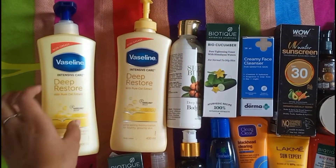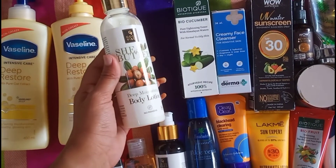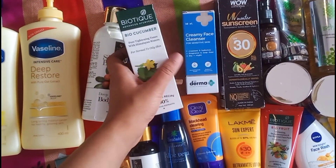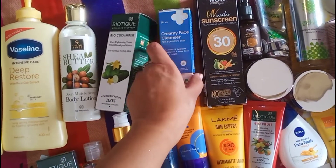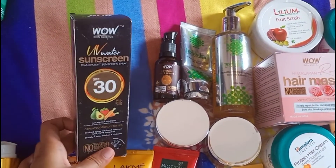First I have this Vaseline body lotion. I also have another Vaseline body lotion. Then I have this Good Vibes body lotion. And then I have this Biotic toner. Then I have this Derma cleanser. Then I have this Wow sunscreen spray — this is good.